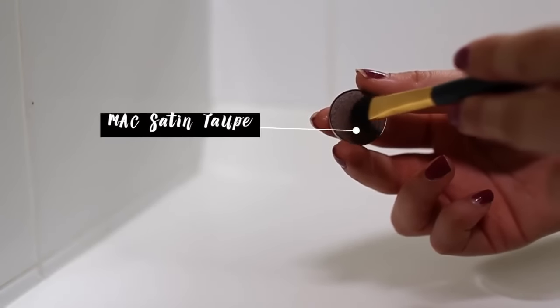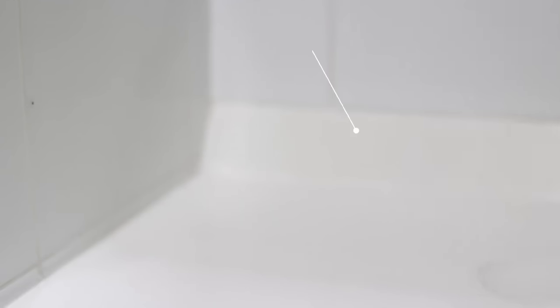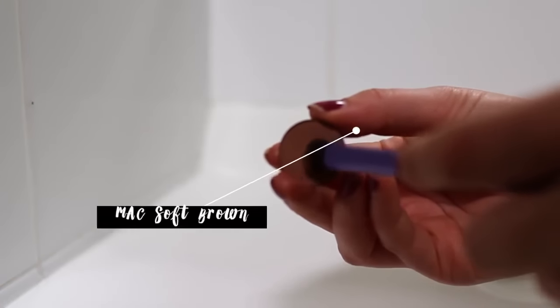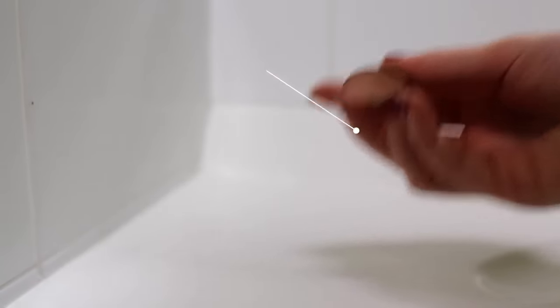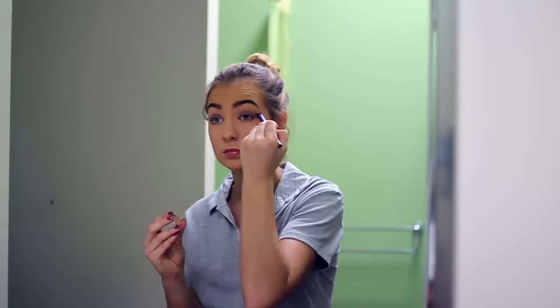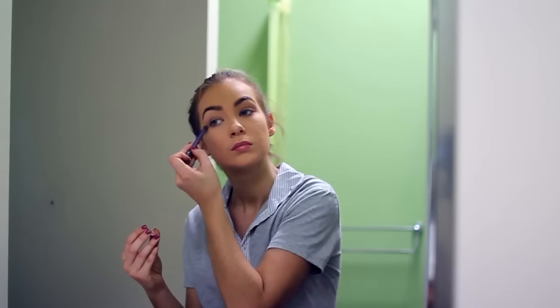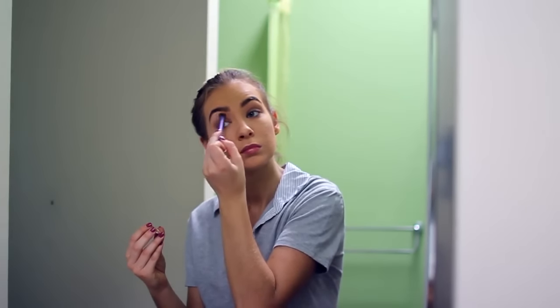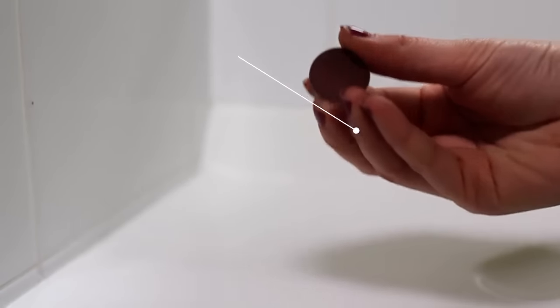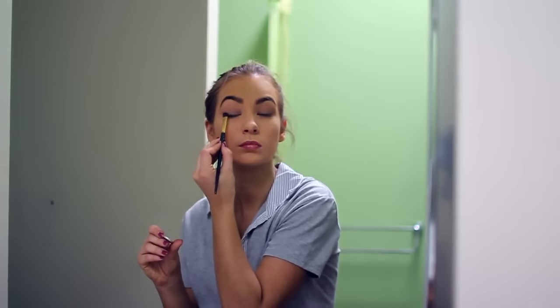Now I'm just taking the MAC Satin Taupe eyeshadow and I'm going to be patting this all over my eyelid. Don't worry about being messy because we're going to blend it out afterwards, and I'm just using the excess underneath my eyes. Now I'm taking my MAC Soft Brown eyeshadow, using a fluffy brush to blend out the other eyeshadow on my eyelid — blend, blend, blend people, the more you blend the better. After that I'm taking a really pretty purple shade and adding it to the outer corner of my eye. I love using purples because it really makes my blue eyes pop.